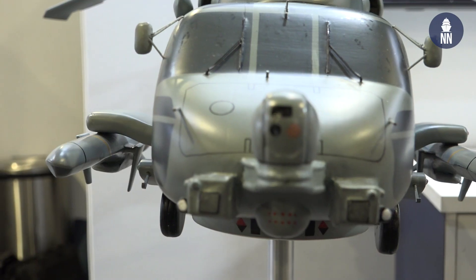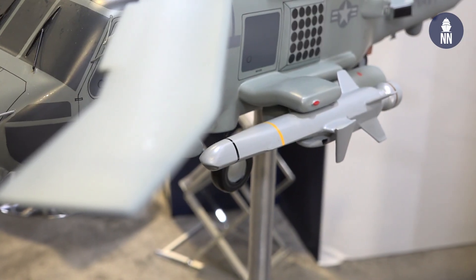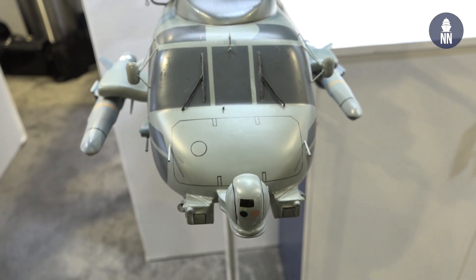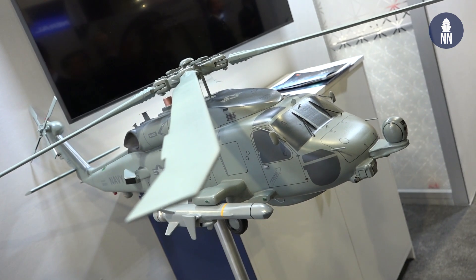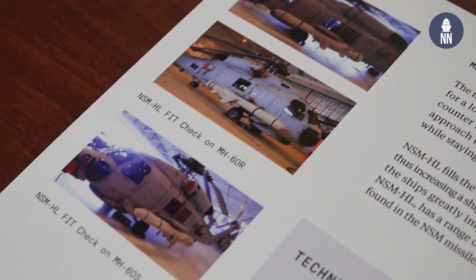Is the missile any different compared to ship- or land-launched NSMs? Does it get more range? Same capabilities as the ship-launched and land-launched versions. There are a couple of airframe differences on the missile so that it can be hung from the weapons station on a helicopter, but other than that the capabilities are the same. We've done fit checks on MH-60 Romeo and MH-60 Sierra with the US Navy, and we've done some preliminary analysis and study for the integration efforts as well.